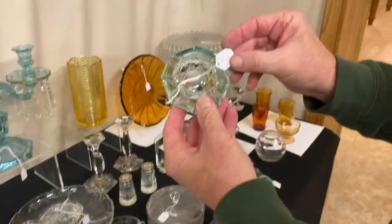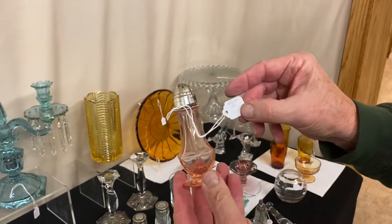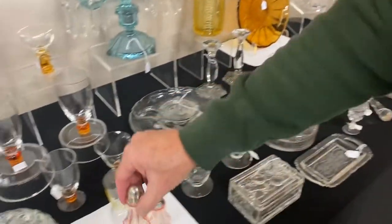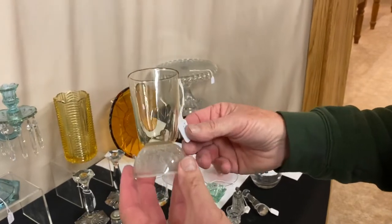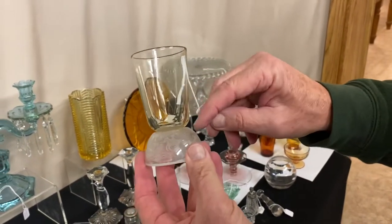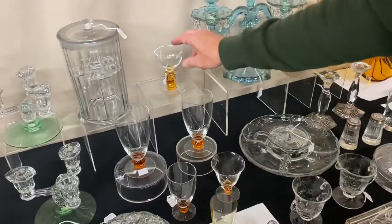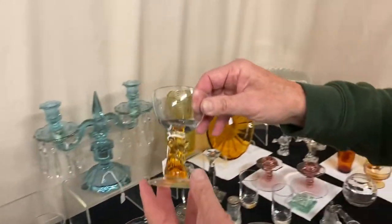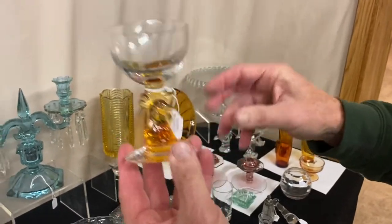Cornonor zircon ashtray, $85. Pair of footed salt and pepper shakers in Flamingo, in good condition, not cloudy on the inside, $65 for the pair. Steeplechase cocktail — Sahara top, Lalique style bottom, $85. Several more amber pieces coming up. Rooster head cocktail — these are very rare and it's $575. The rooster head is in amber, the top is crystal, and the foot is crystal.